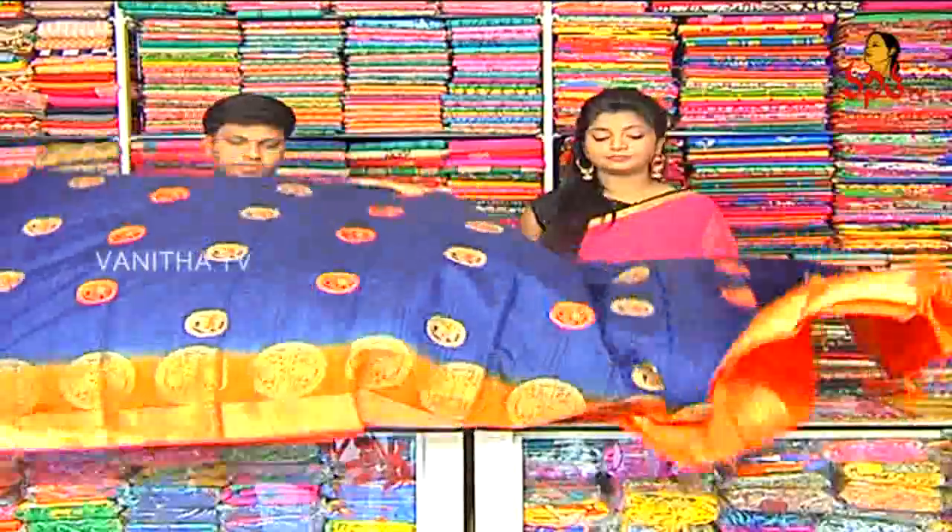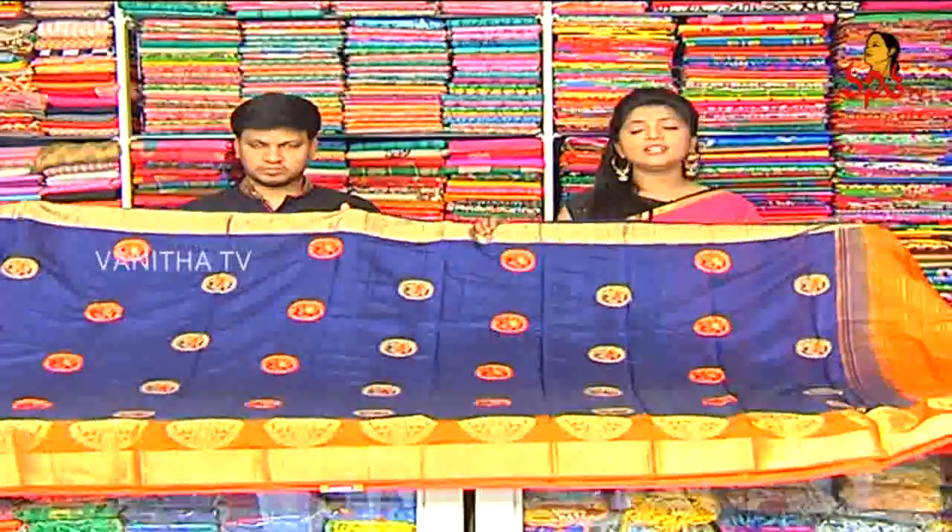So how do you want the price? It costs only Rs. 1550. Okay, so this is a jute silk. It costs only Rs. 1550.